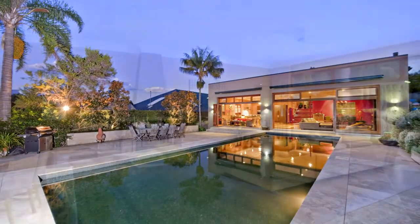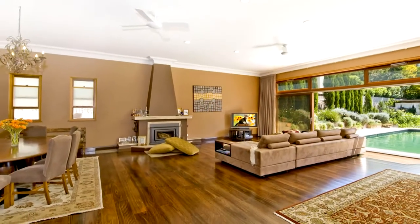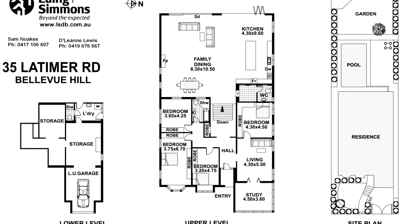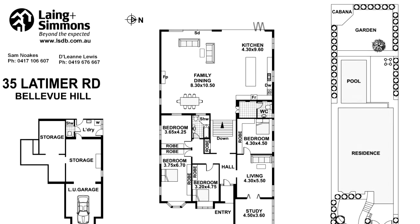Beautifully maintained and recently updated, the house is ready for you to move straight into, yet it still offers tons of scope to further capitalise on the superb location and create your dream home.